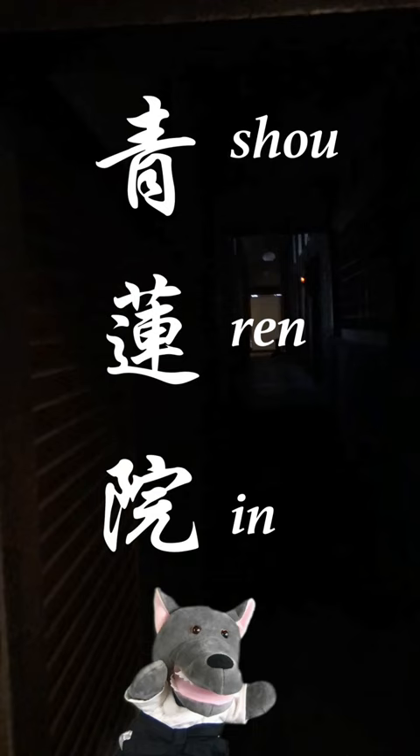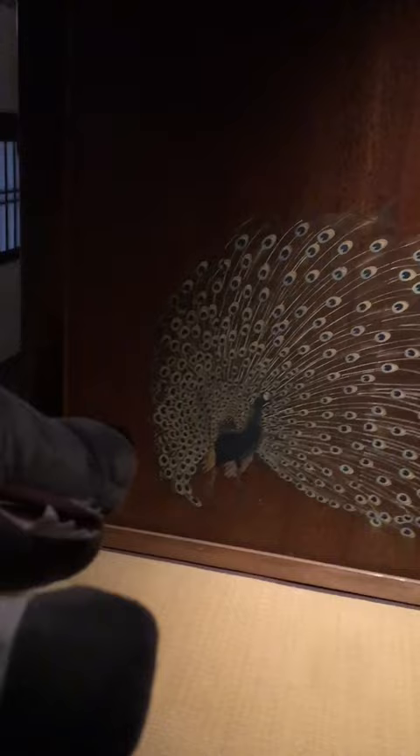Let me introduce you to the main hall of Shorin Inn. The wooden corridors and tatami rooms feel unrestricted — you can walk freely without many limitations. And they don't use extra lighting to showcase the interiors.